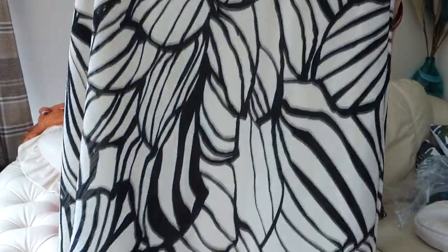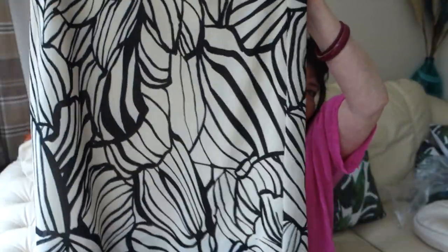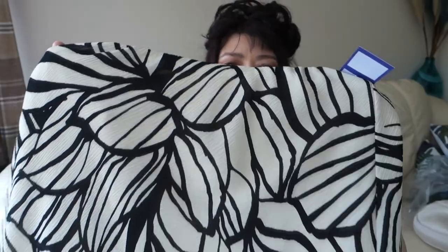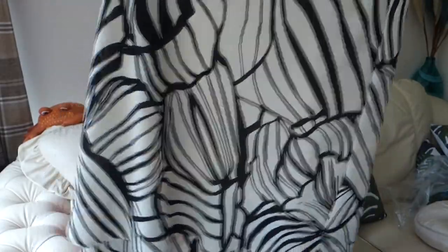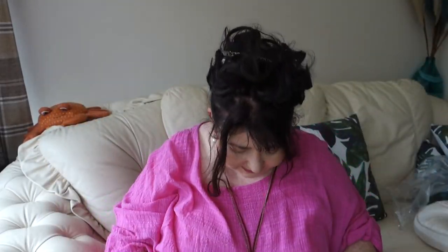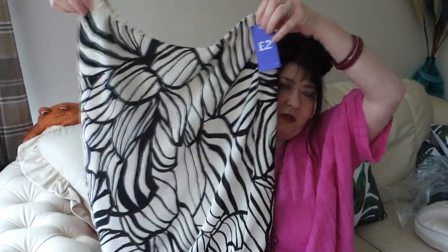Next up is another beautiful skirt. It looks a bit like a leaf pattern — a lovely cream colour with black — and it's like a two-layered skirt with an elasticated waist. There's no brand name in it but it's got a nice cream lining. I'll show you it on. It was only two pounds, same as the last one.